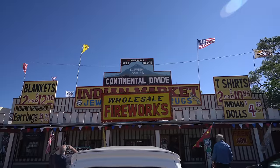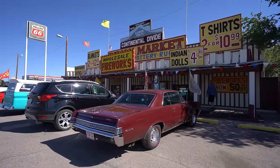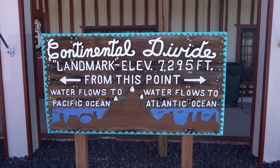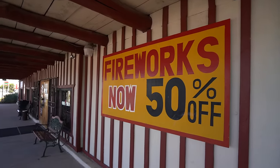We made it to the Continental Divide. The Continental Divide in New Mexico is a small town with a trading post, and it's the area that splits the water that flows to the Pacific Ocean from the water that flows to the Atlantic Ocean. This is in case you need some fireworks on your drive.